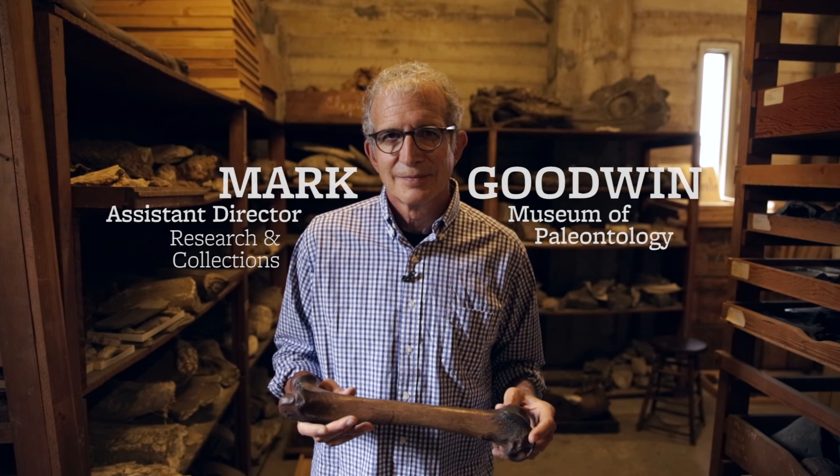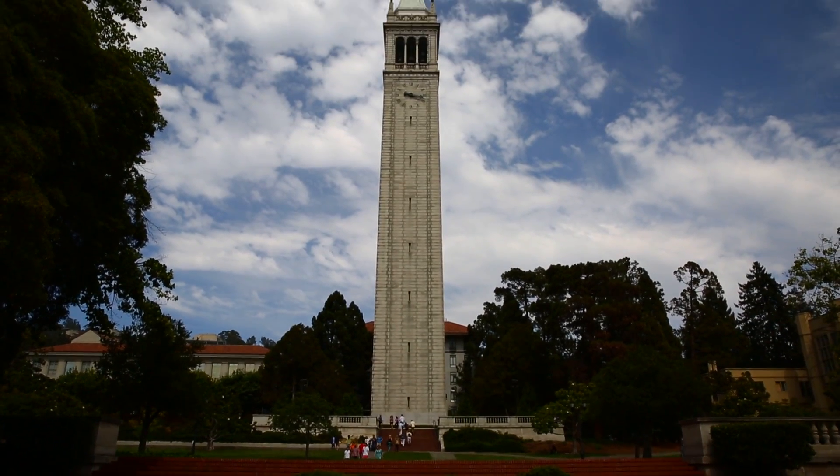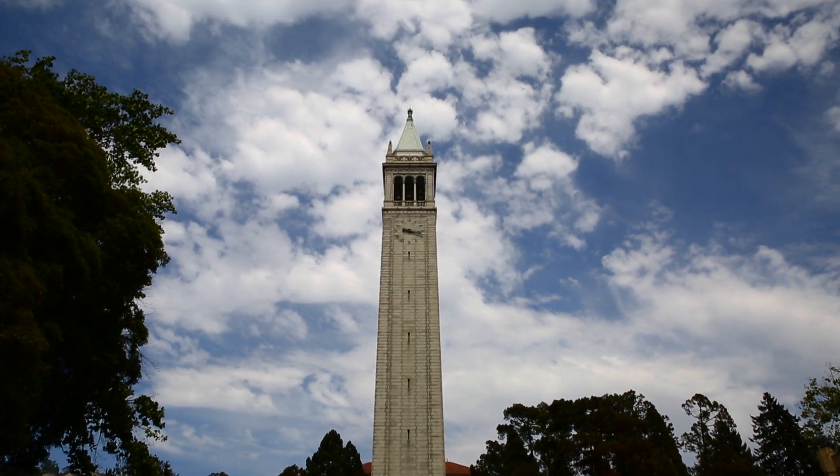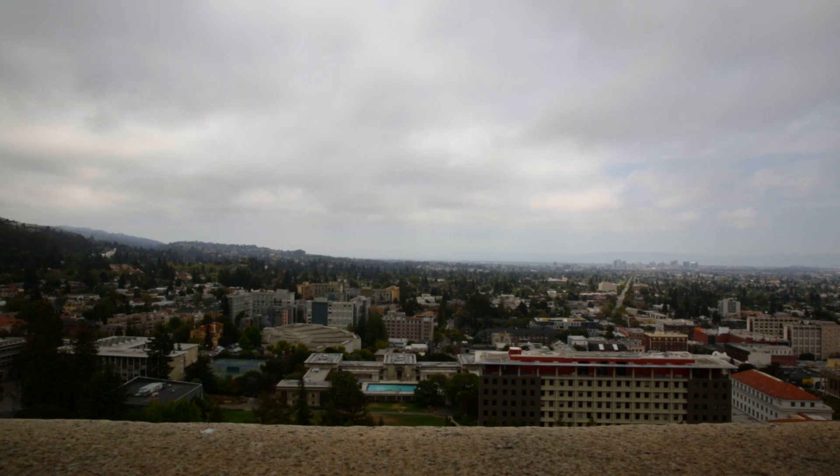I'm Mark Goodwin, I'm the assistant director for research and collections in the UC Museum of Paleontology. When I first came to Berkeley, one of the first things I did was come to Sather Tower because I wanted to get a view, and I took the elevator up to the observation deck.